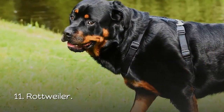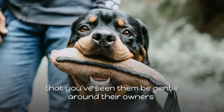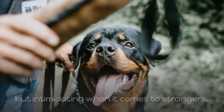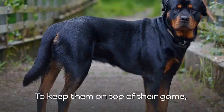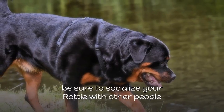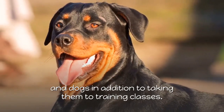11. Rottweiler. If you know anyone with a Rottweiler, chances are that you've seen them be gentle around their owners but intimidating when it comes to strangers. To keep them on top of their game, be sure to socialize your Rottweiler with other people and dogs, in addition to taking them to training classes.